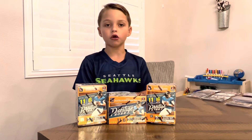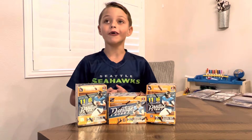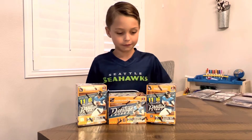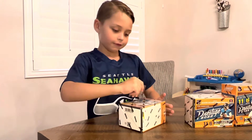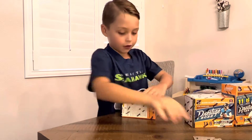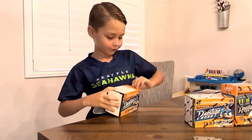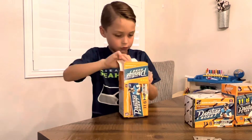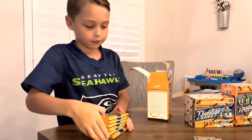Hey guys, welcome back to another video. Today we are opening up Prestige boxes — we found these at Walmart. These are the new 2022 Prestige boxes, so I'm really excited to open these. He found these at Walmart, was so excited to get them. Nobody can find these yet. I knew they were coming out, I just didn't know when. The packs look pretty dope.